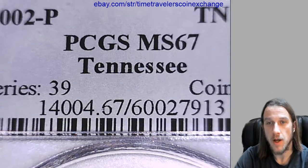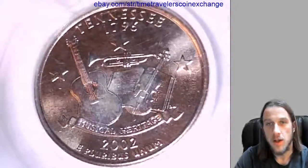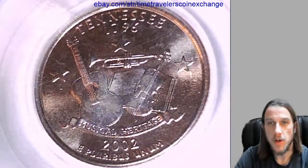It's the Tennessee State Quarter variety. On the front of the slab, reverse the coin, we have Tennessee.